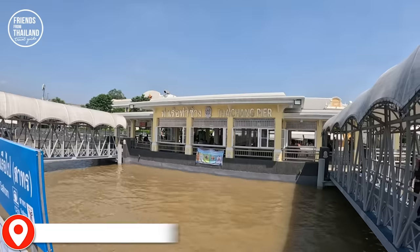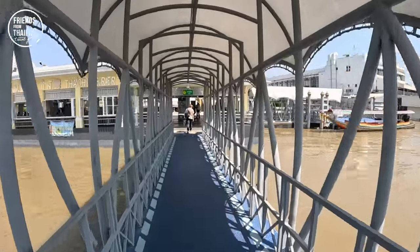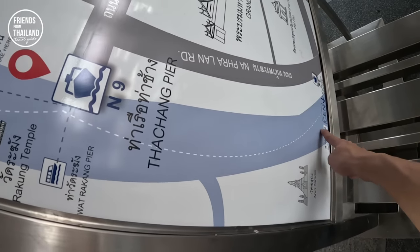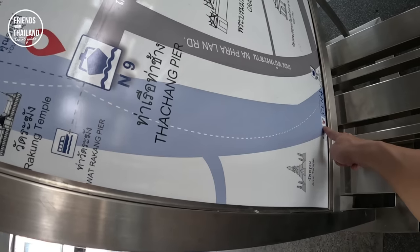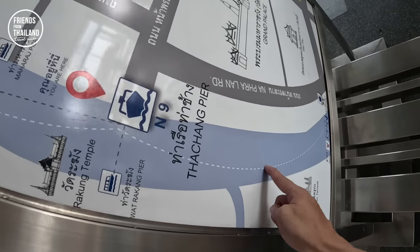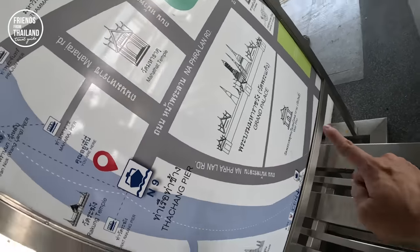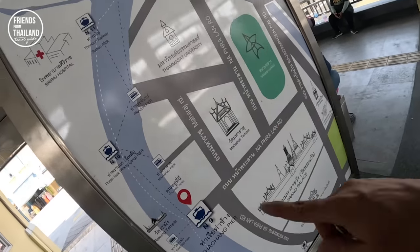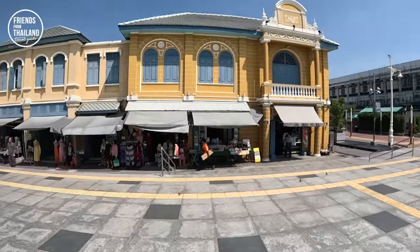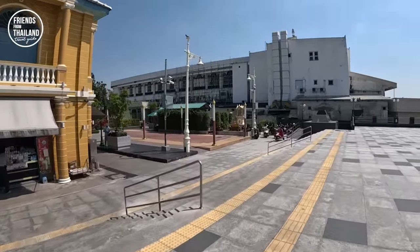We are now at Tha Chang Pier. Let me show you the map upside down so it's easier to understand — we came all the way from BTS Sapantaksin, Sathon Pier, stopped at Wat Arun, and we are now at Tha Chang Pier, where I'll walk you around the Grand Palace, Wat Po, and all the things around this pier. Tha Chang is close to the Grand Palace, which has just had a big renovation, so the buildings look nice.